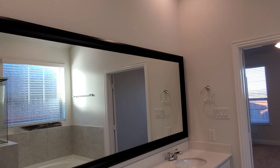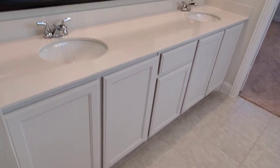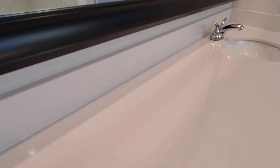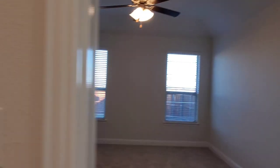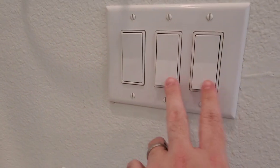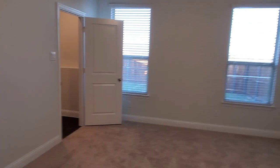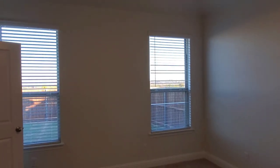Heading back out, you'll see that gorgeous frame around the mirror and those beautiful white painted cabinets with undermount sinks — tons and tons of counter space, enough room for all your toothbrushes, deodorant, hairbrushes, whatever you need to get ready for the day. You'll also notice we've got these rocker switches — the thicker switches — and these are included throughout the house as well.